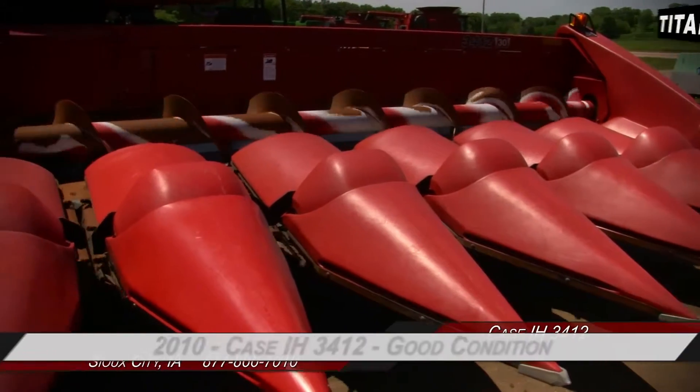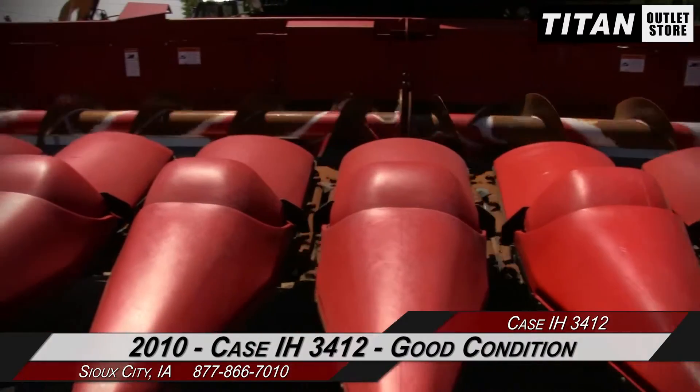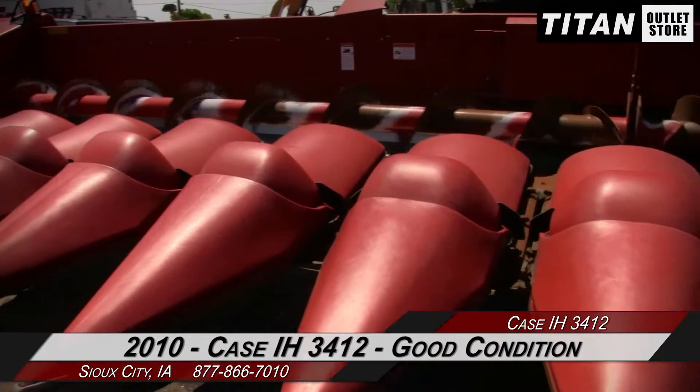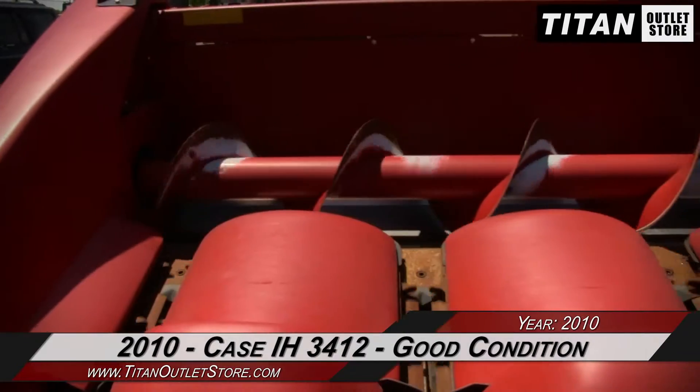Hello and welcome to the Sioux City Titan Atlas Store. In this video, we are demonstrating a 2010 Case IH 3412 in good condition. Let's take a closer look at the features on this corn header.